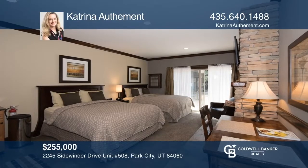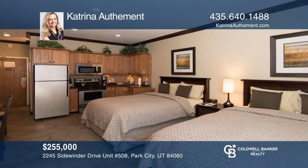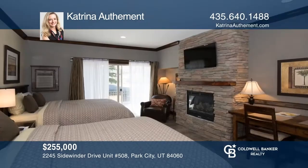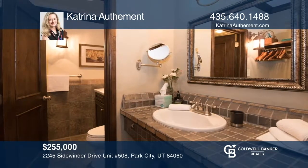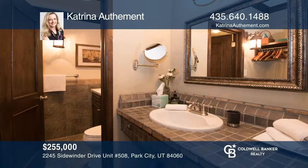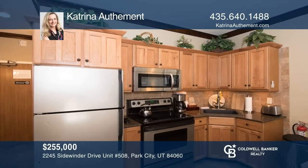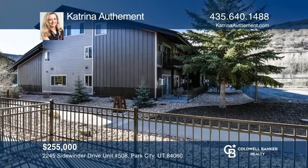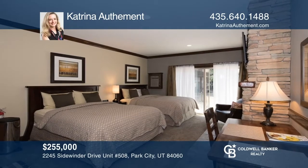This beautiful first-floor studio is an excellent opportunity to own a piece of Park City for personal use or as an investment. It includes custom milled woodwork throughout, a hand-stacked stone fireplace, an updated bathroom, and much more. Prospector Square offers easy access to Park City's Main Street and outdoor recreation. Take a tour today by calling Katrina Odemal.